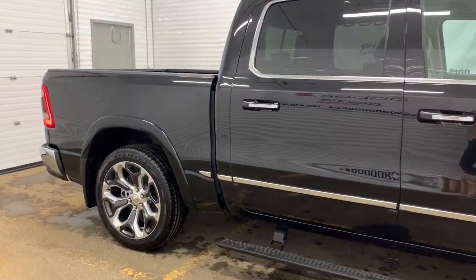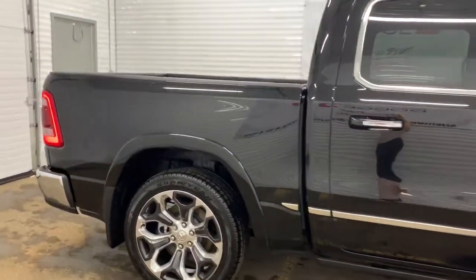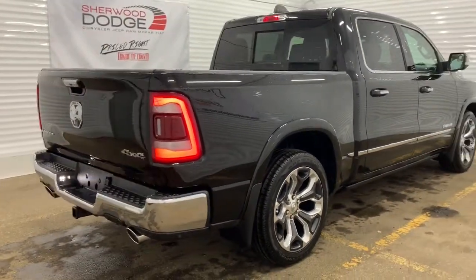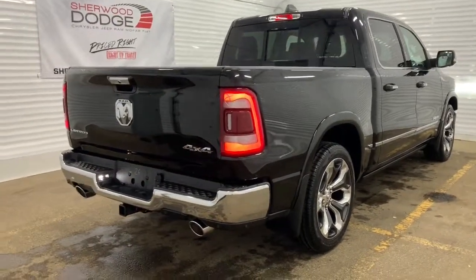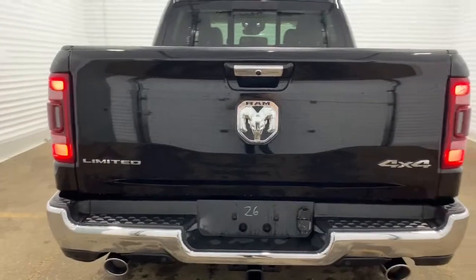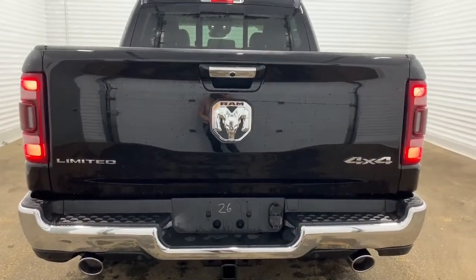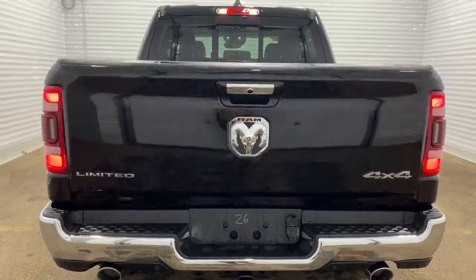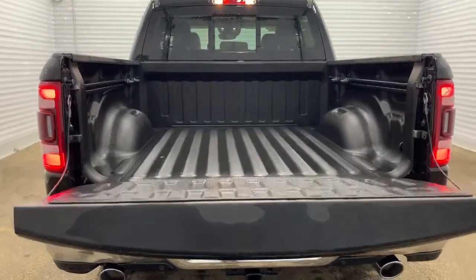This is a crew cab, so it comes with a five foot cargo box with a spray-in bed liner, and it is prepped and ready with a receiving hitch and wiring. There is a backup camera with rear park assist and all of those rear parking sensors, as well as a powered lift gate. If you hit the button on the remote twice it will come down nicely for you.